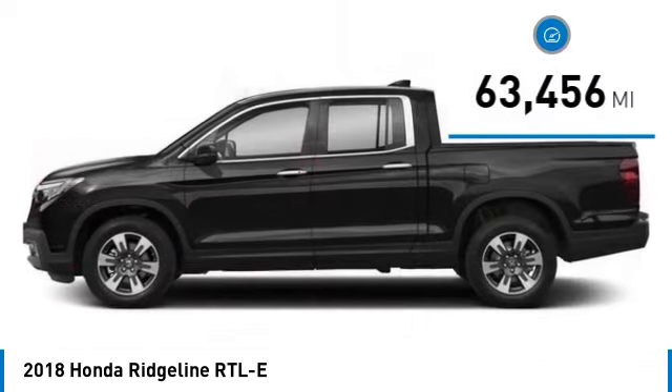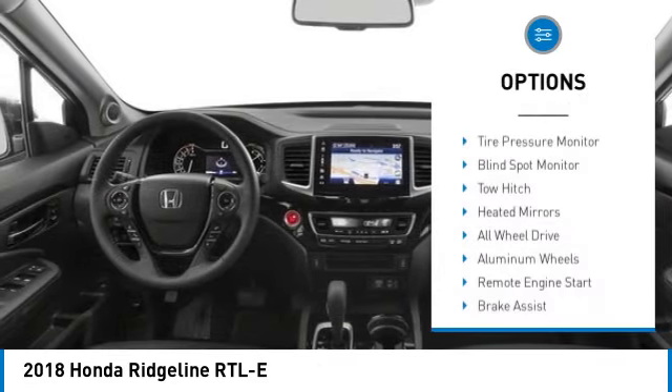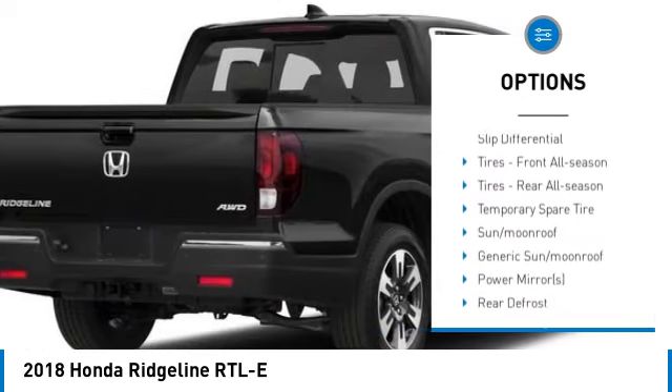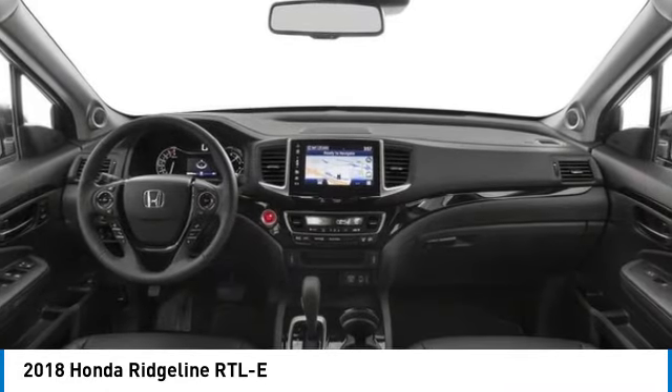This vehicle has less than 65,000 miles. Here are some of this vehicle's great options: tire pressure monitor, blind spot monitor, tow hitch, heated mirrors, all-wheel drive, aluminum wheels, remote engine start, brake assist, traction control, and stability control.